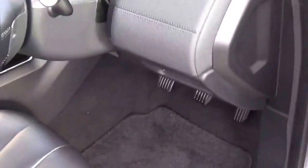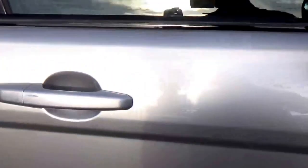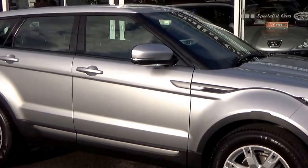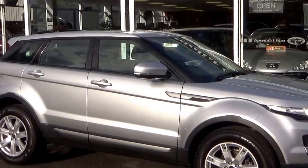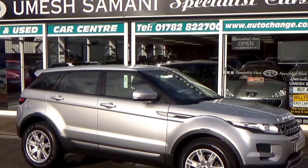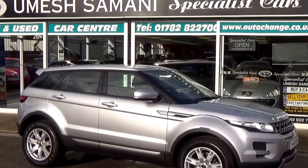Two owner car with two sets of keys. Full HPI checked and clear. We welcome part exchange and great finance offers are always available. If you wish to reserve this car, just give me a call on 01782 822 700.